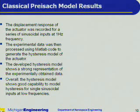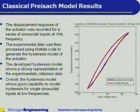The displacement of the actuator was recorded for a series of sinusoidal inputs at one hertz frequency. The experimental data was then processed using MATLAB code to generate the hysteresis model of the actuator. This is a plot of a sampled hysteresis characterization of the actuator. The blue line represents the experimental data showing the hysteresis, whereas the dotted red line shows the model results from our code. The developed hysteresis model shows a strong representation of the experimentally obtained data, and overall the model shows good capability to model hysteresis for single sinusoidal inputs at low frequencies.